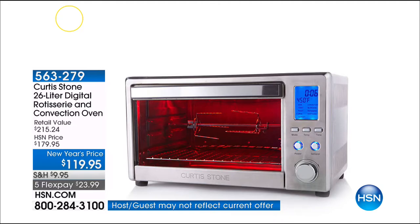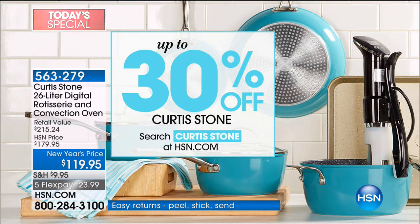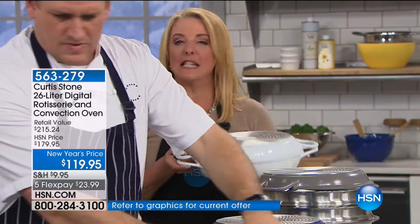We have up to 30% off several of Chef Stone's items. If you go to hsn.com, you can search for that and see them — some great savings. We've already sold almost 6,000 today's specials. The white is going to be gone, so stick around to find out why it's been so popular.